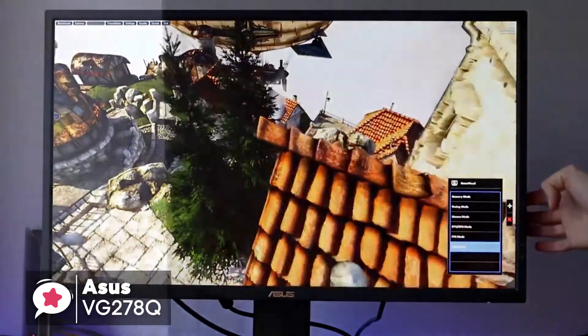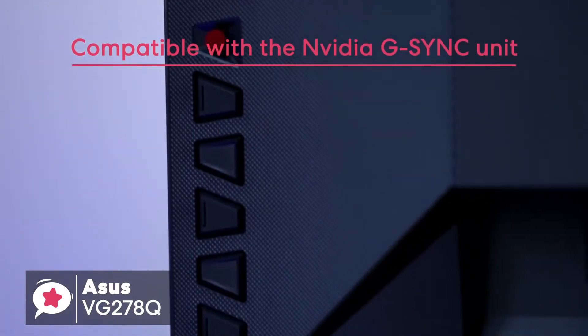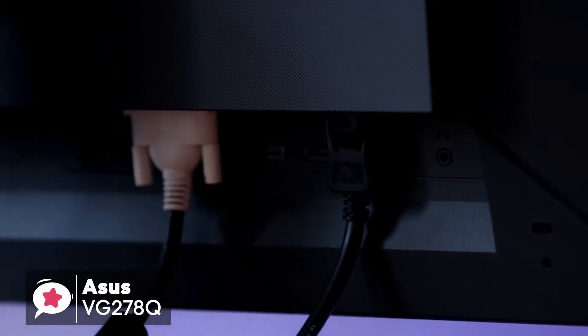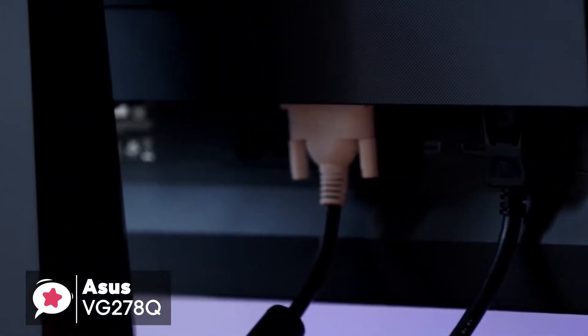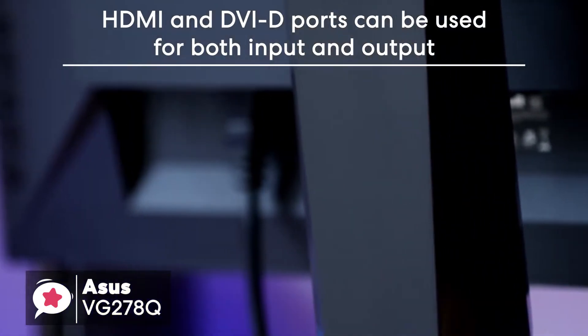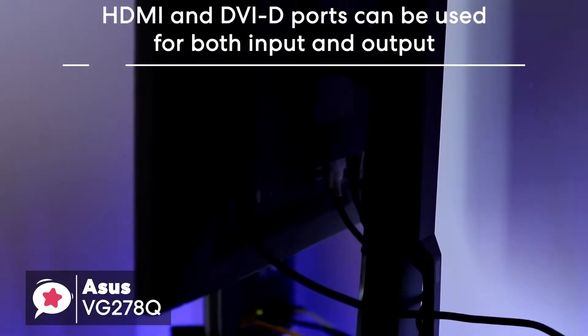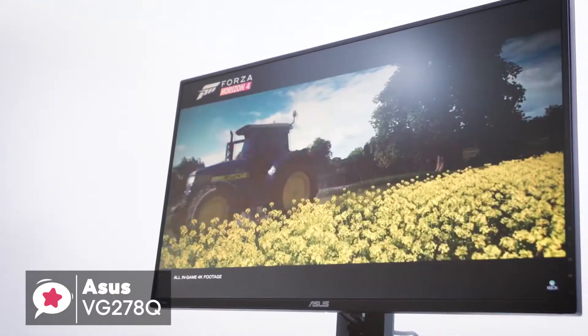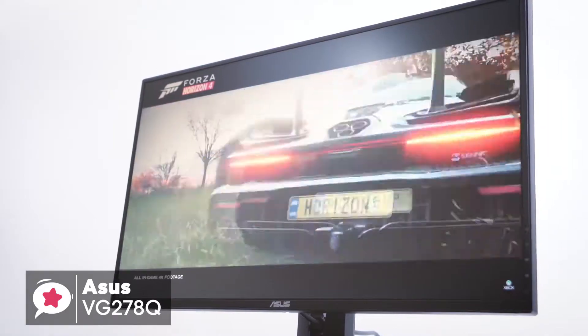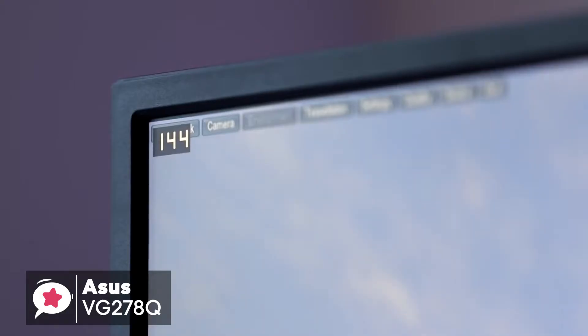The Adaptive Sync feature allows the monitor to operate without any annoying screen tearing. The monitor is certified and compatible with the NVIDIA G-SYNC unit. It also has a built-in 2x2 watt stereo, which allows the audio output to be in check. The Asus VG278Q comes with connectivity options like HDMI and DVI-D ports that can be used for both input and output, plus a 3.5mm port for audio. Being a gaming-centric monitor, the Game Fast feature gives you virtually zero input lag.